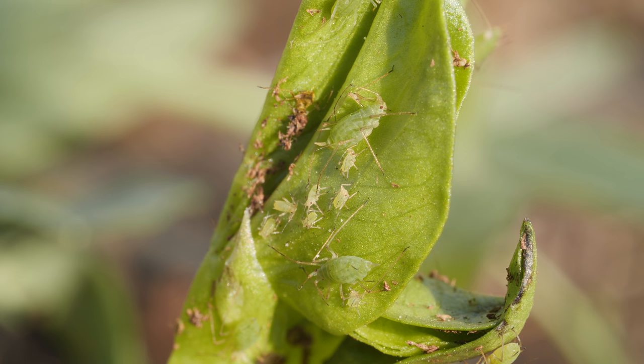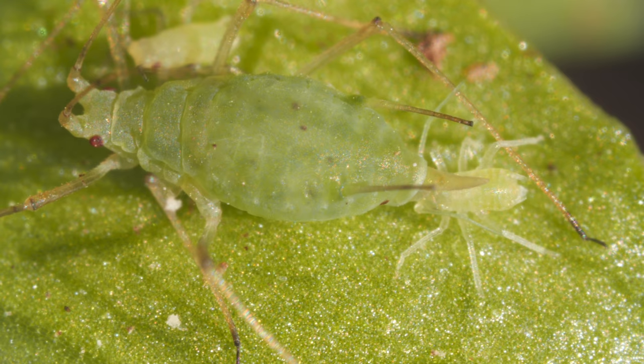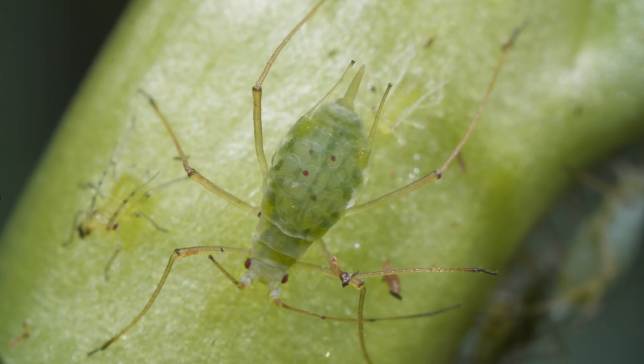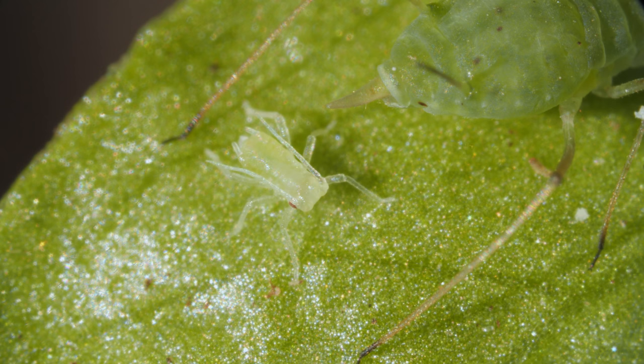An aphid mom can push out five or six nymphs a day, sometimes more. And she doesn't need to find a mate to do it. Most of the time, aphids just clone themselves. You can see the eyes of her clones growing inside her.